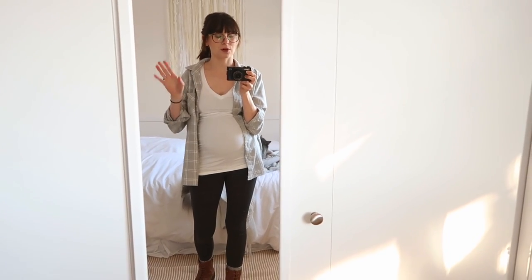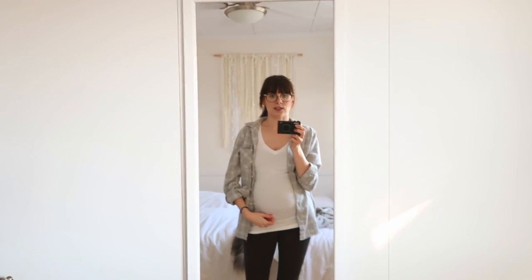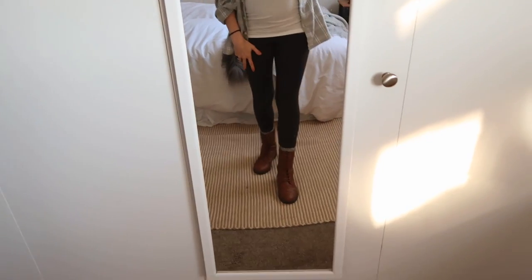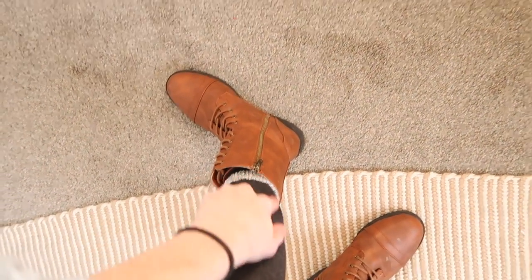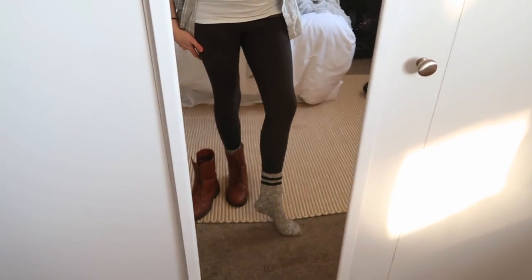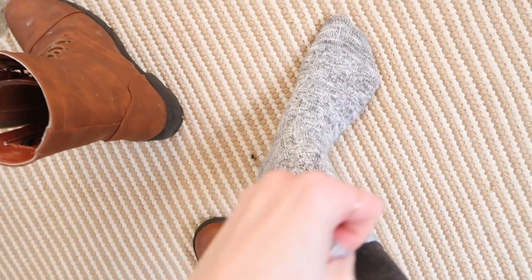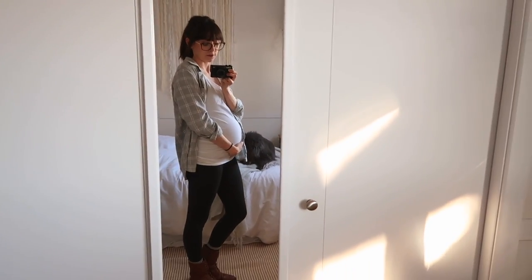I feel like this is most people's go-to outfit, especially in wintertime — it's just so comfy. It can easily be dressed up a little bit by adding a cardigan or a flannel or something. I've paired it with these boots today because I'm wearing some taller gray socks, which look very cute just peeking out of the top of the boots. I got these socks from Pink Blush Maternity — they actually sent them to me. They're a very nice, warm, cozy sock, perfect for winter. And that is my outfit for Thursday.